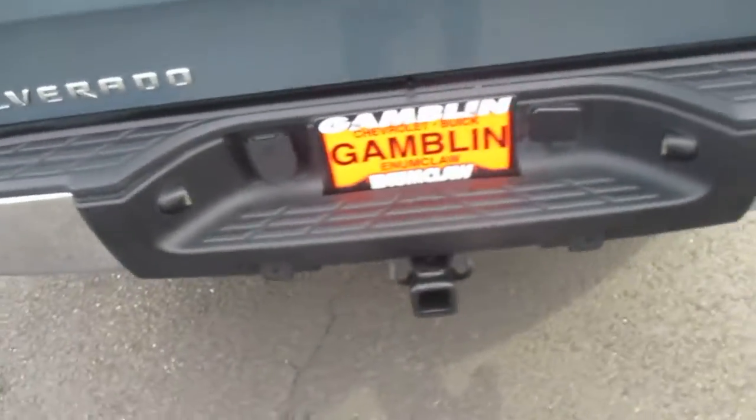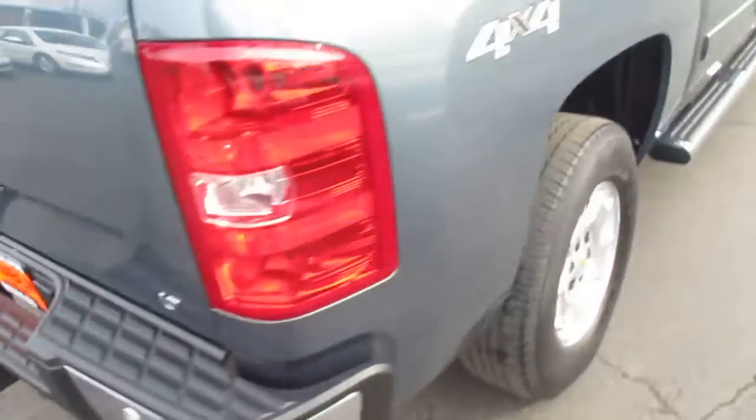Nice wheels. Chrome bumper, LT package. Towing gear for whatever you're hauling.